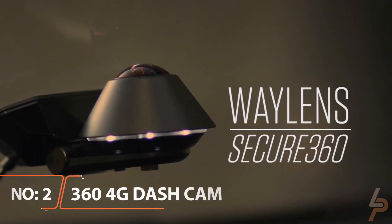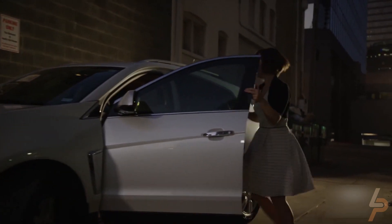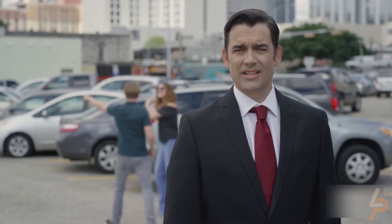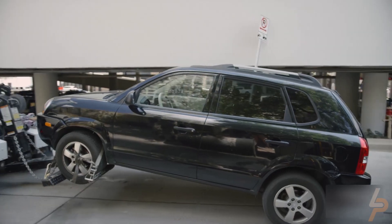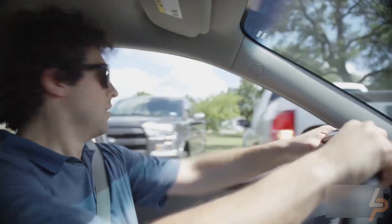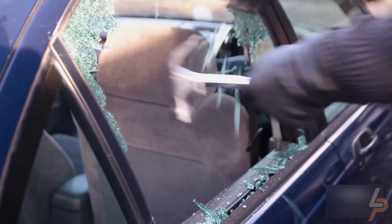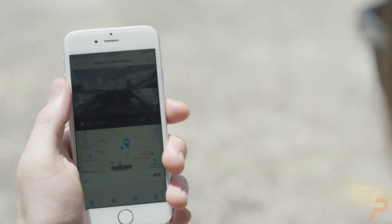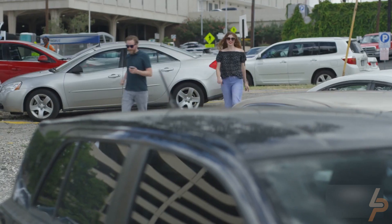Weyland Secure 360 4G Dash Cam. When you have the Weyland Secure 360 4G Dash Cam, this camera system is a total breakthrough for automotive safety and awareness. Attaching it to the inside of your windshield, it connects to the app on your smartphone for instant informative notifications. The Secure 360 app helps by monitoring your vehicle in real-time. When you're away from your car, you can simply open the app and get a real-time visual of it and the surroundings.